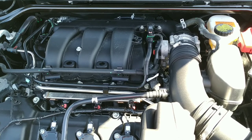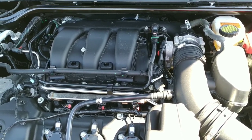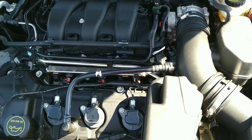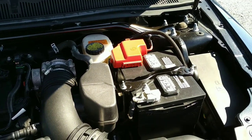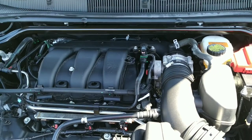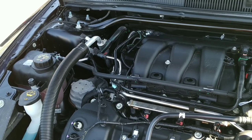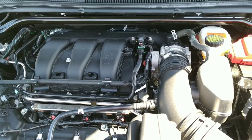All right folks, here we are under the hood of the 2016 Ford Taurus. This is a 3.5 liter V6 — super clean, very nice under here. It's in great shape. This thing runs like a top, which you would expect with only about twenty nine thousand three hundred and some miles on it.